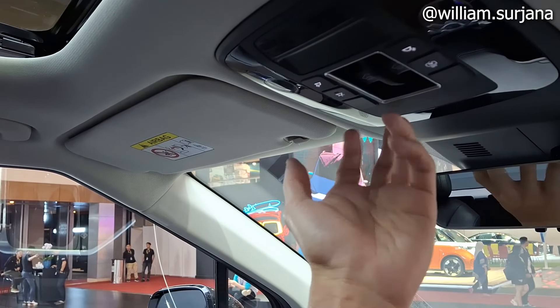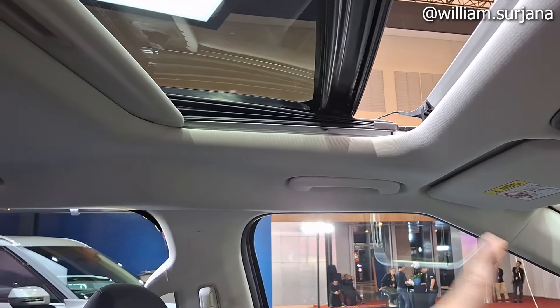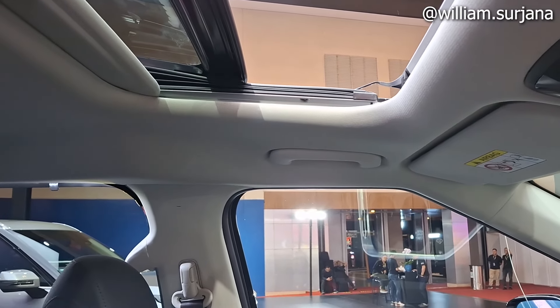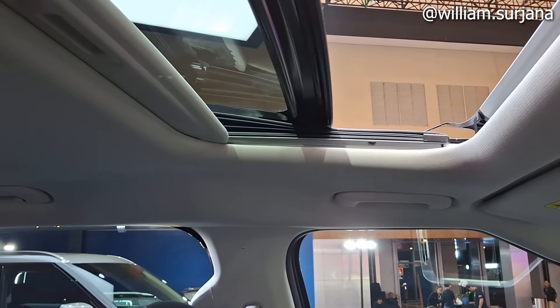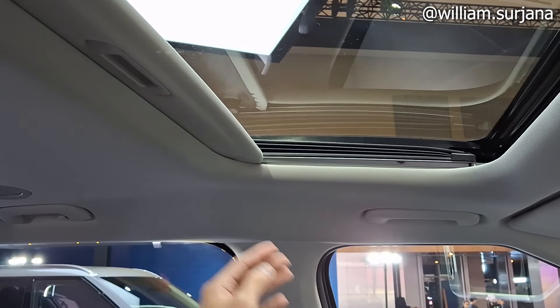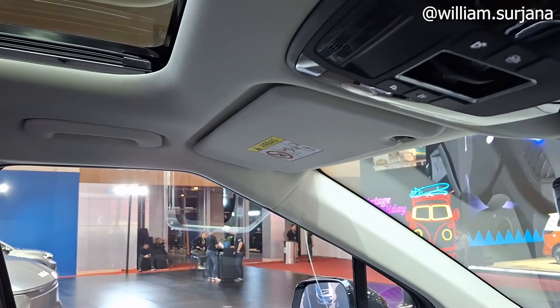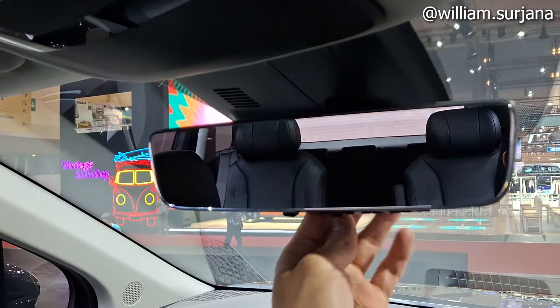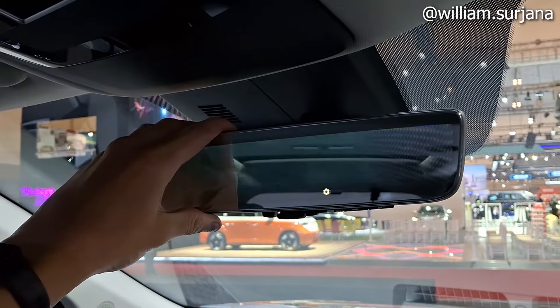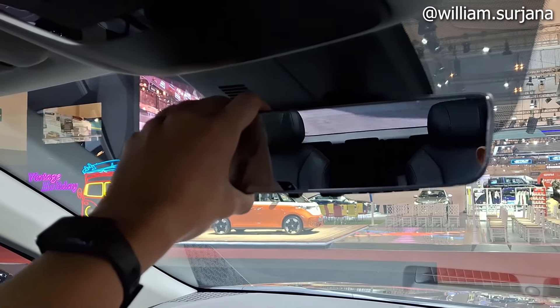Ada tombol buka sunroof depan dan belakang, sunroof-nya ada depan dan belakang, lengkap. Ini plafonnya bisa ditutup juga. Spion tengah sudah auto-dimming dan bisa berfungsi sebagai kamera belakang, jadi ada dua fungsi: bisa jadi kamera belakang atau spion elektrochromatic biasa.